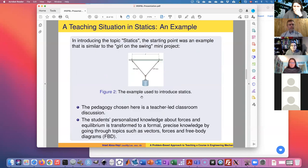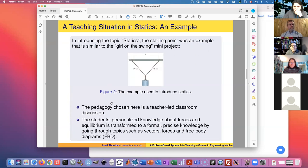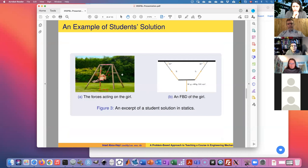I introduced statics using an example similar to the girl on the swing. The technology I chose from the beginning is class discussion led by the teacher, and then students work alone on their projects. At the end of each session we come up with the course outcomes — equation of equilibrium, moments equal to zero, forces equal to zero. Here is an example of a student's own solution: they draw forces, which is what they also did in the first part of the project.